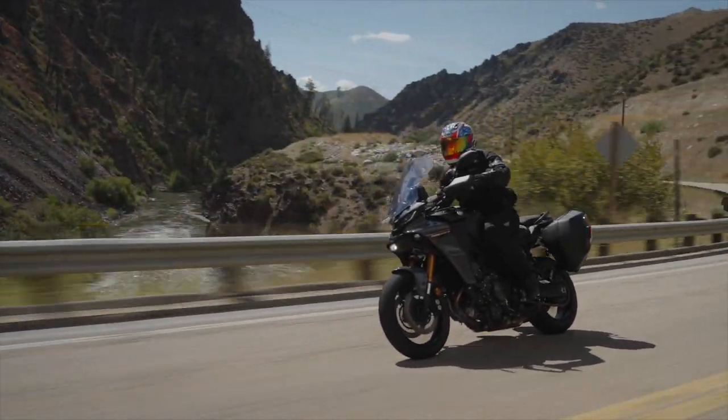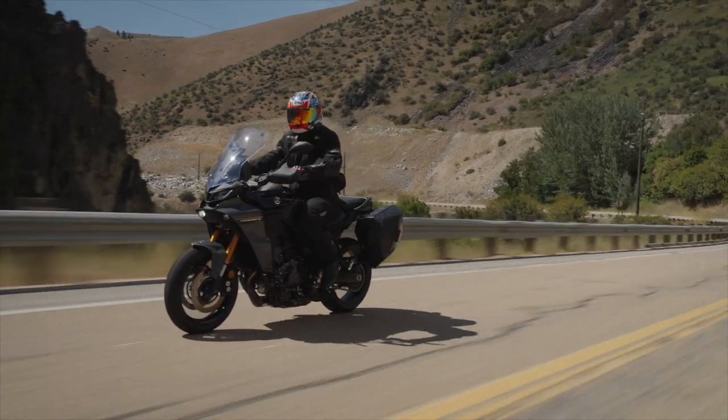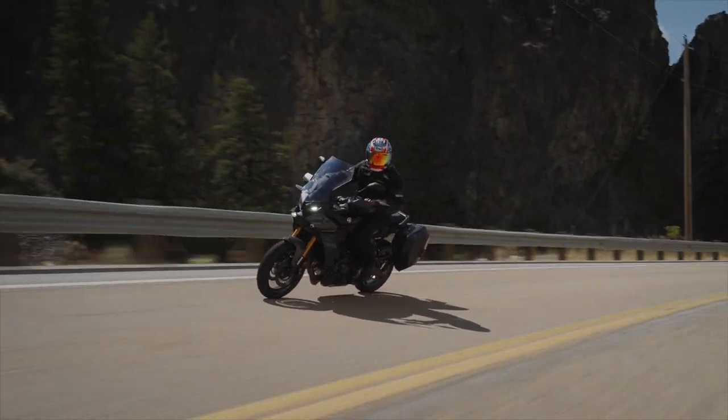On this episode of Road Dirt, Ted Edwards rides the 2024 Yamaha Tracer 9 GT Plus in the mountains of Boise, Idaho. Stay tuned.